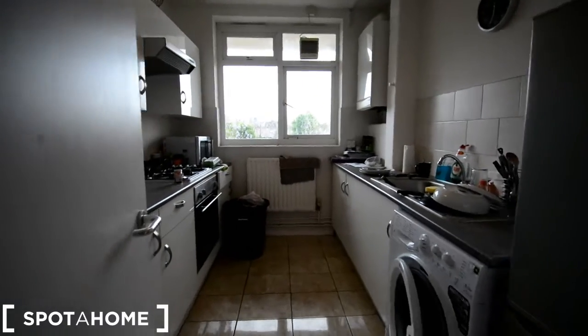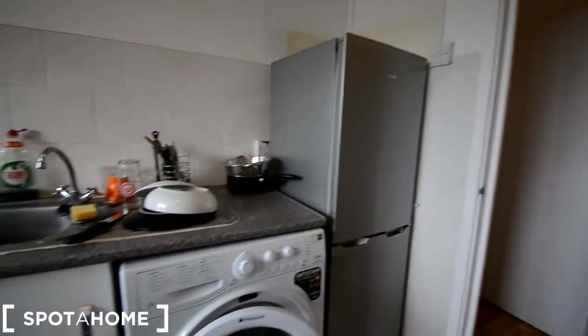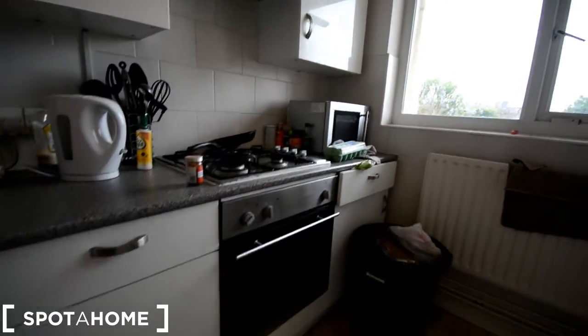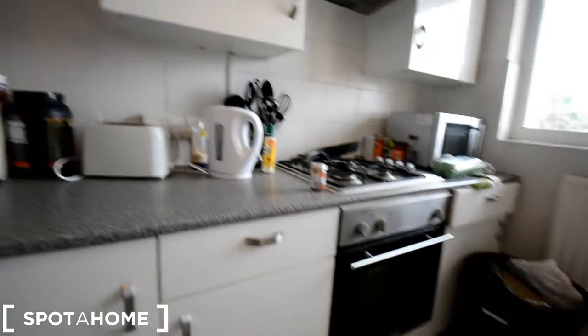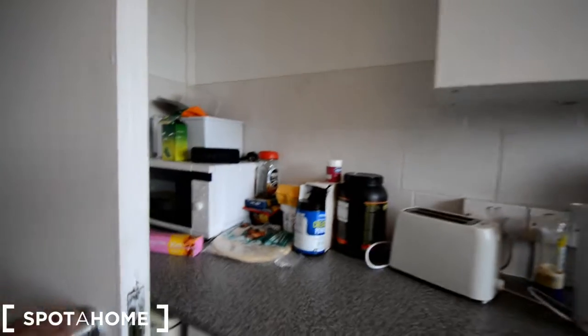This is the kitchen. Fridge, washing machine, sink, microwave, electric stove, gas stove with electric oven. So no microwave there.